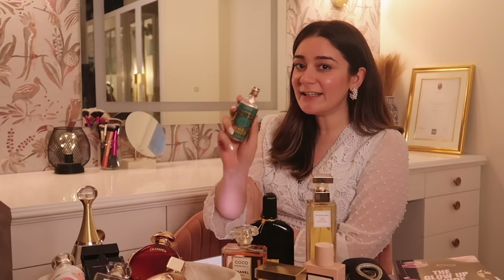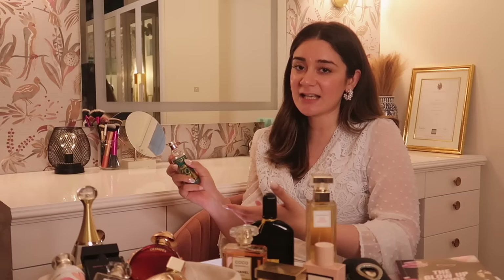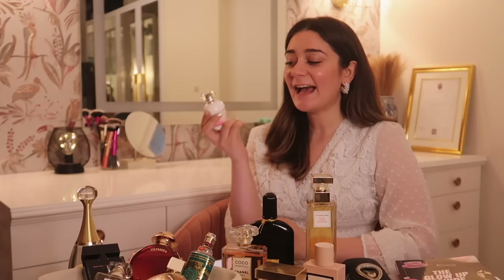Next up is 4711, a very iconic cologne made in Germany. The notes are lemon, bergamot, orange, lavender, rosemary, neroli, and musk. Being a cologne, it gives a nice fresh uplift. It's one of the oldest fragrances in the world, still in production after 300 years — that's what makes it truly iconic. I always research a perfume before buying so I know its history, and this one is perfect for everyday wear.